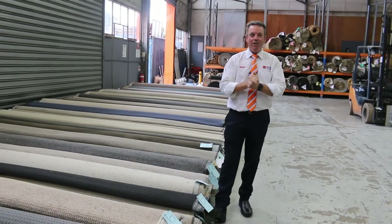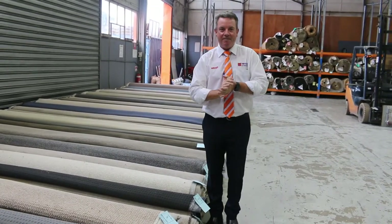G'day, I'm John from Fowles Auction and Sales. I'm here at the preview for tomorrow's carpet auction — that's Wednesday the 16th of March at 10am.